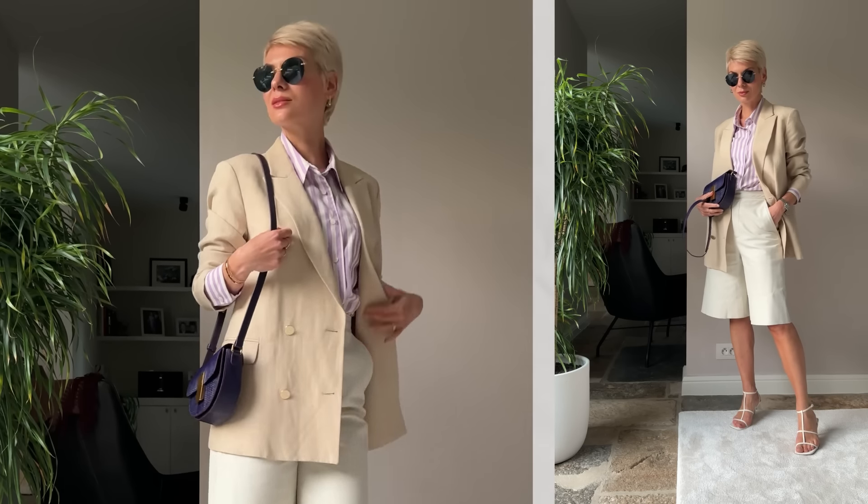Number one key to always looking polished, stylish, and put together lies in your choice of colors. You don't need to delve into color theory and study the color wheel. I have a very easy and straightforward filter, applying which will ensure that you will always look your best, radiating brightness, confidence, and style. There are three criteria in this filter.